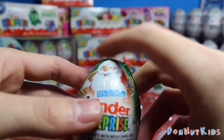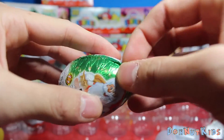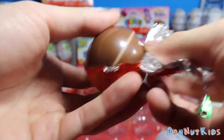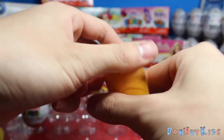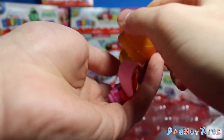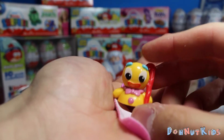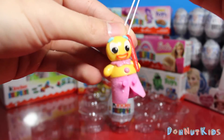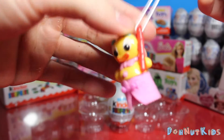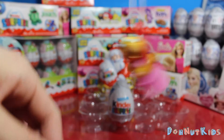We got another Christmas Kinder with Santa. Looks like a different ornament this time — it's Gingy, the gingerbread man! Here's Gingy all completed, with her nice little pink skirt and the licorice candy cane. Can't wait to hang this up on our tree.